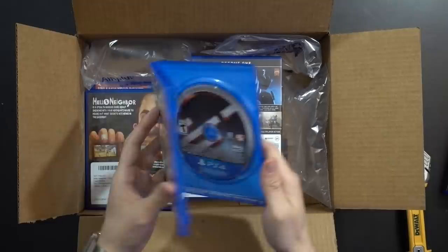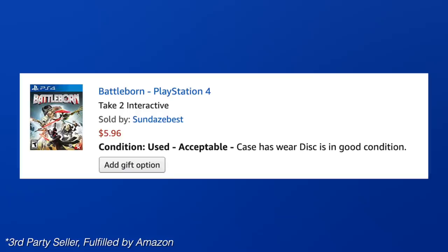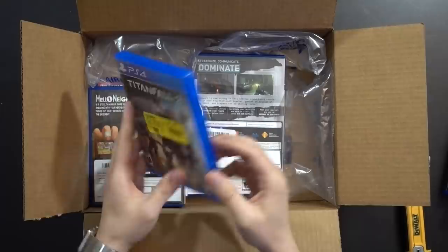Battleborn is looking okay — not bad. I feel bad about this game. Gearbox was so heavily invested in making it and nobody cared. Amazingly though, it was listed as acceptable — case has wear, disc is in good condition. This so-called acceptable copy looks far better than our two outgoing like-new listings. Amazon is pretty bizarre.